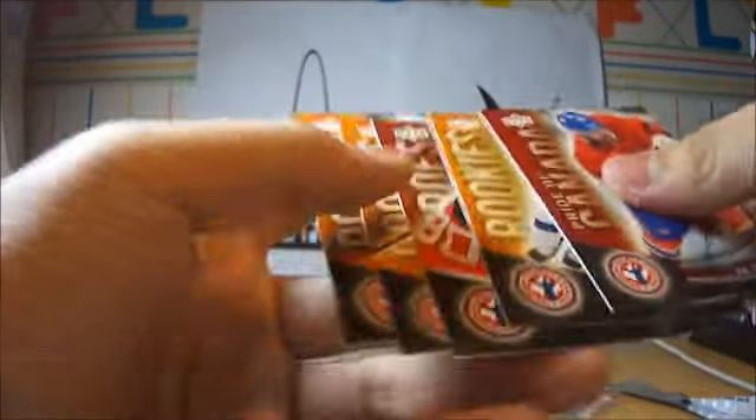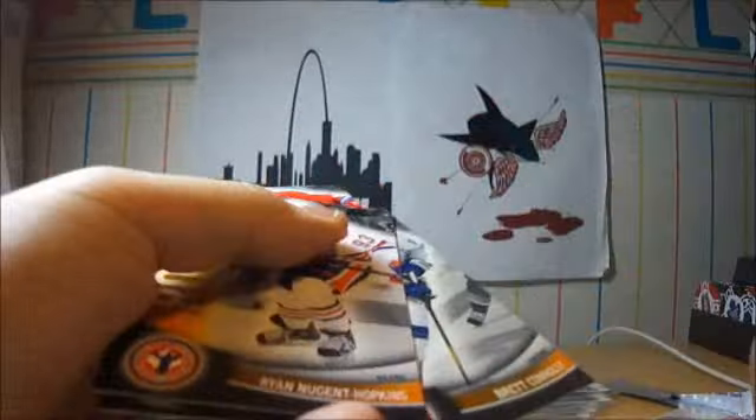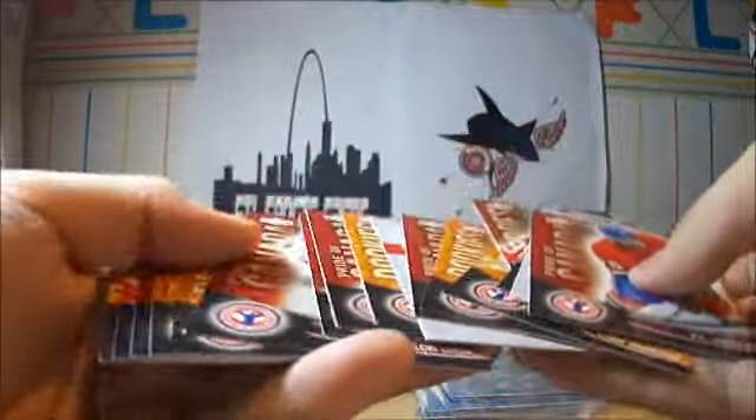That's it. Thank you for watching. Hope you guys are having a nice National Hockey Card Day. If you guys are interested in any, hit me a message — I have extras, tons of extras. Thanks for watching, and hopefully you guys get your own free 2012 National Hockey Card.